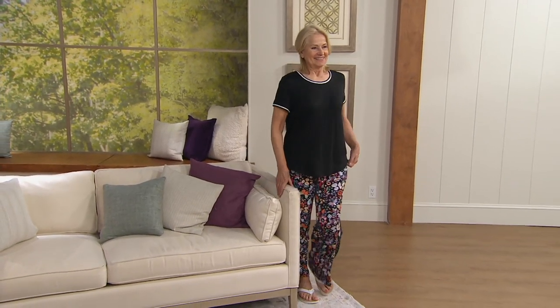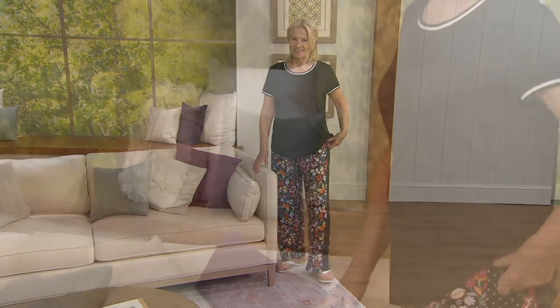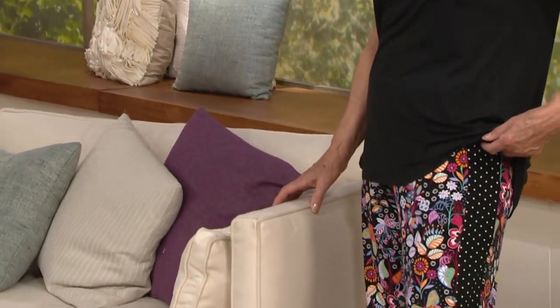We have three different inseams for the first time ever on this color block print pajama set. I almost hesitate to even mention that because the tall is so limited, but I'm actually not worried about that at all. I'll explain why.